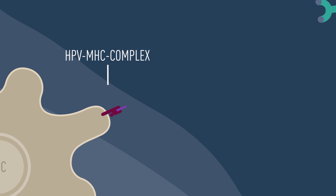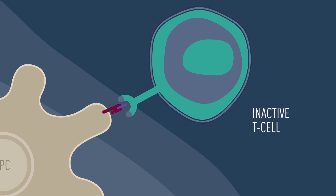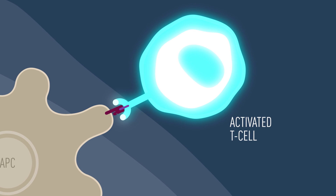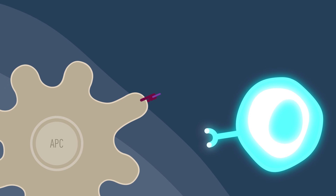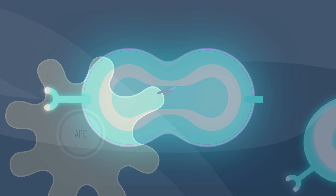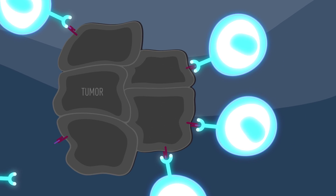The HPV-MHC complex, recognized by T-cells, triggers HPV-specific T-cells which become activated. These activated T-cells differentiate to become cytotoxic T-cells, which multiply and find cells expressing the HPV antigen and destroy them.